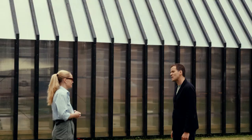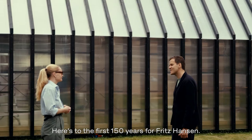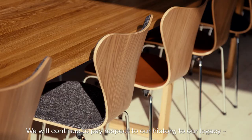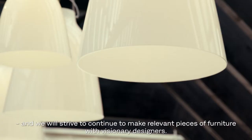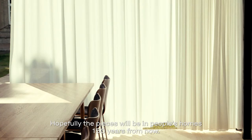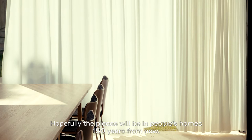So here's to the first 150 years from Fritz Hansen. What do the next 150 years hold? We will continue to pay respect to our history, to our legacy, and we will strive to continue to make relevant pieces of furniture with visionary designers. Hopefully the pieces will be in people's homes 150 years from now.